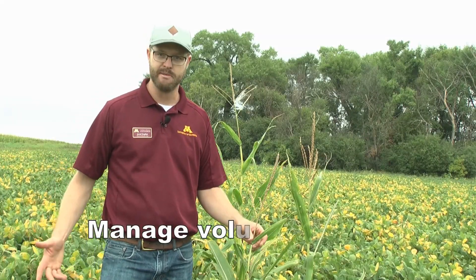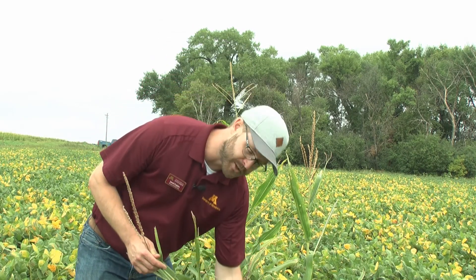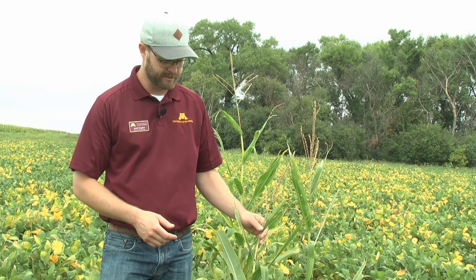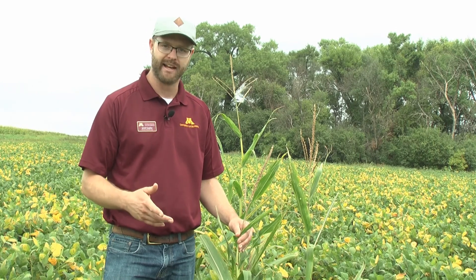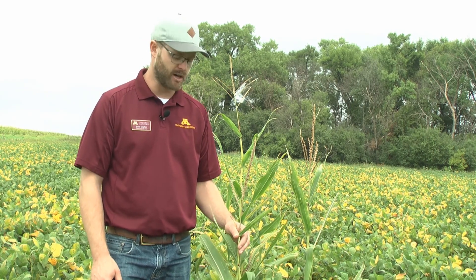Here we're looking at another common weed problem in soybeans: volunteer corn. Volunteer corn is a problem for a few different reasons. From a foreign material standpoint, the ears produced on volunteer corn will typically end up in the combine and cause issues. It's also a problem from a corn rootworm management perspective, where volunteer corn plants create a green bridge between years, reducing the rotation effect — rotating out of corn may not provide the advantage you'd expect, because volunteer corn serves as a site for corn rootworms to feed and extend their presence into the next corn year. So from both an FM standpoint and a crop rotation management standpoint, controlling volunteer corn populations is an important factor in your weed control management program.